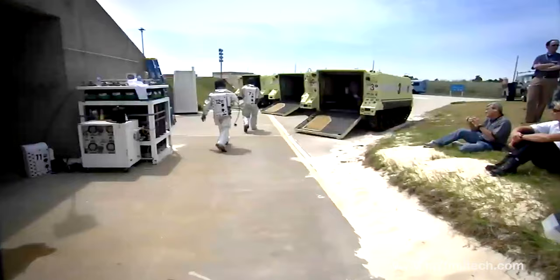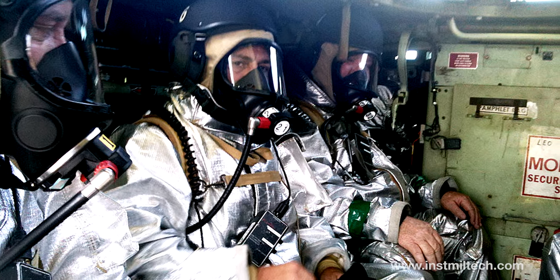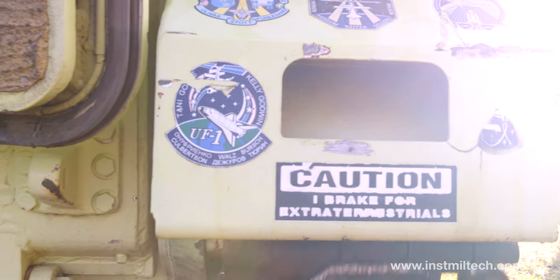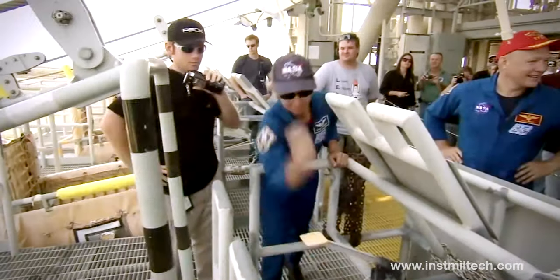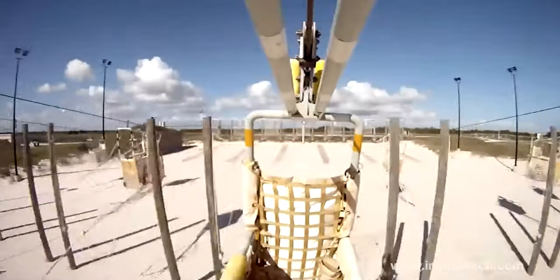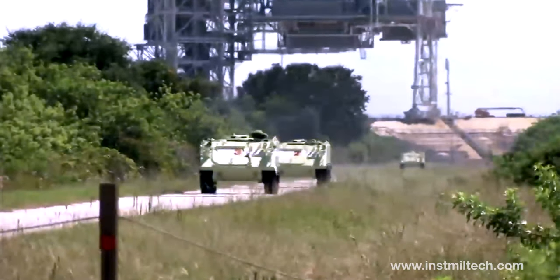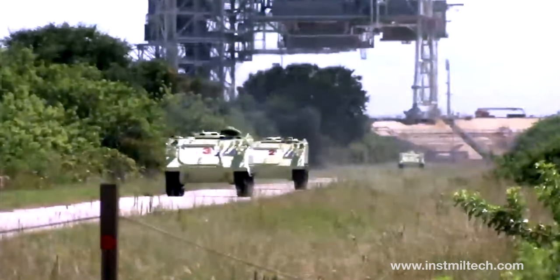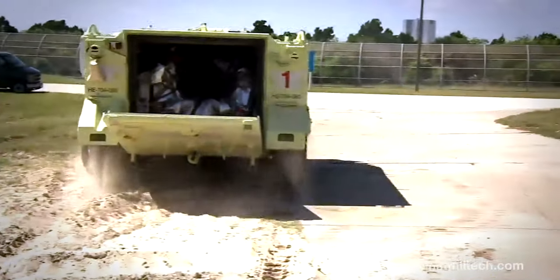NASA utilized three M113s during launches. A safety fire team was positioned inside one of the M113s close to the base of the launch pad. Zip lines were to be used by the astronauts to get off the launch pad as safe and fast as possible. Once on the ground, the plan was for the astronaut flight team to drive the two empty M113s that were waiting alongside the fire rescue team.